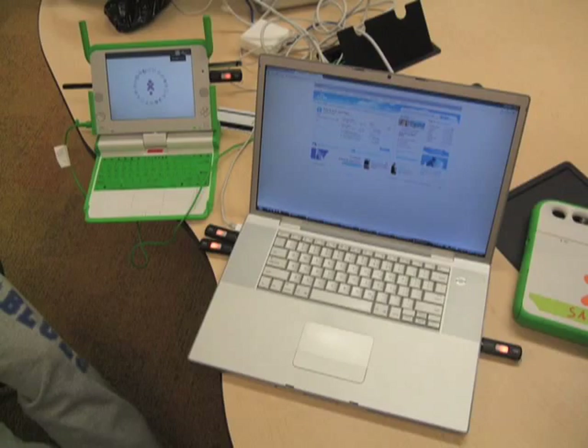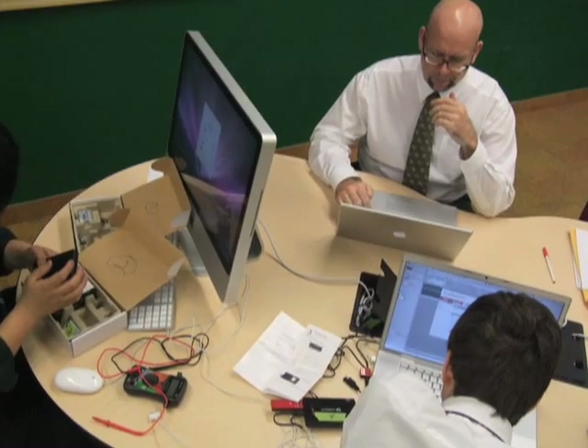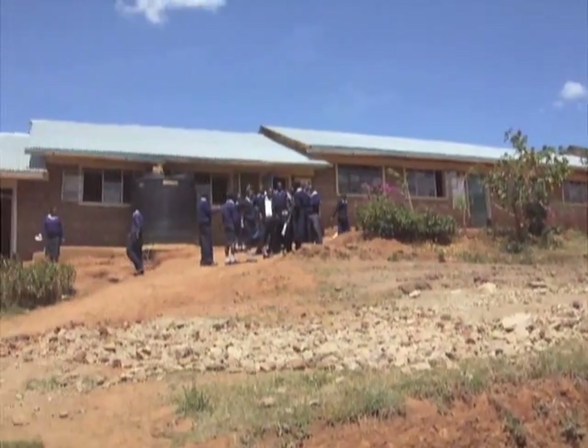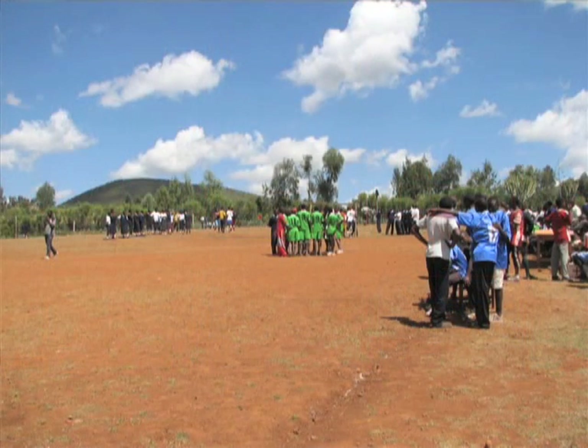At the beginning of ninth grade, we used the OLPCs in our computer engineering class. We began to think, what if we took these computers to students around the world? Mark Batley, the head of digital media at our school, proposed that we go to Kenya during March break, where we would bring some of the laptops to a school called Ntugi Day Secondary School. We would teach the students about the OLPCs, but we also hoped to learn about the students' culture.